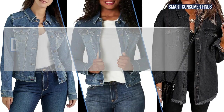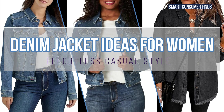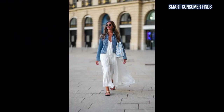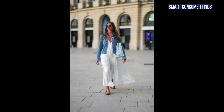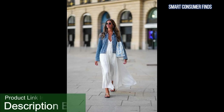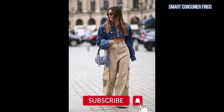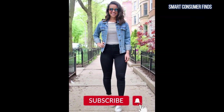And there you have it — three fabulous denim jackets to elevate your wardrobe this season. I hope these options have inspired you to find the perfect denim jacket for your personal style. For more details about these jackets, including where to buy and updated pricing, be sure to check out the product links in the description. Also, if you like videos like this, be sure to subscribe for our latest videos.